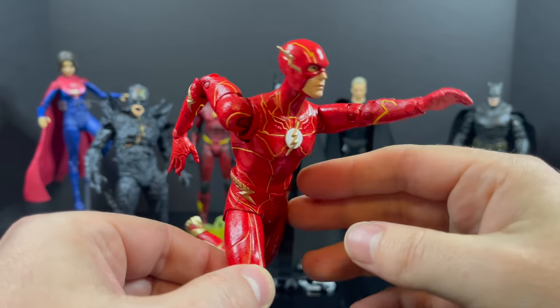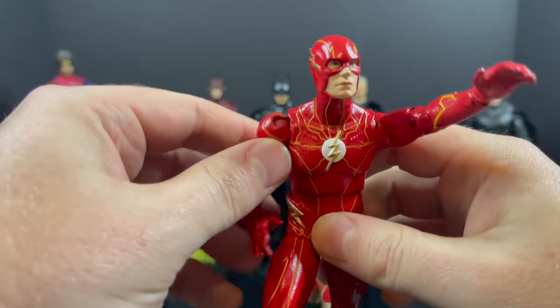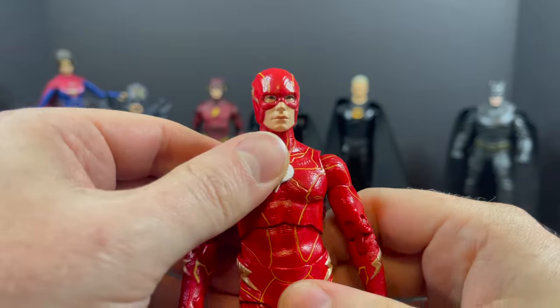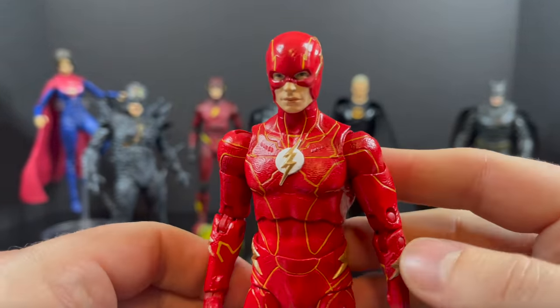Just be careful of his broken fingers right there — I'm going to have to heat those up. But for the sake of the video you've got to show exactly what comes out of the packaging. Overall, nice ab crunch, good head articulation — the articulation is solid. Nice paint. So not a bad looking Flash figure.